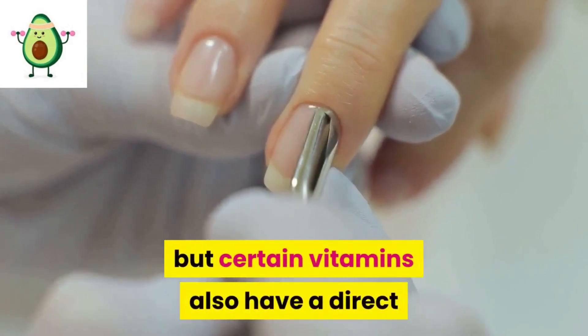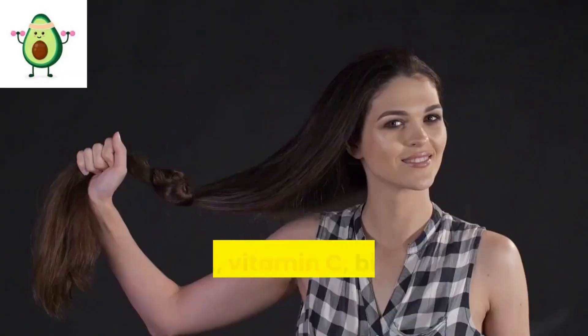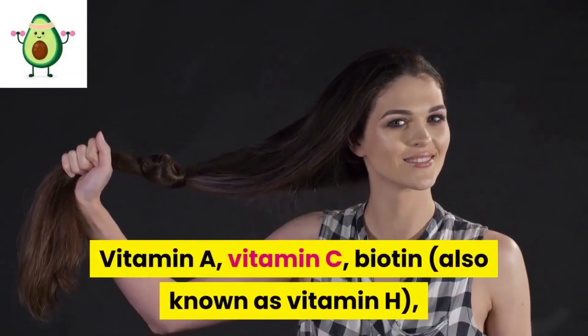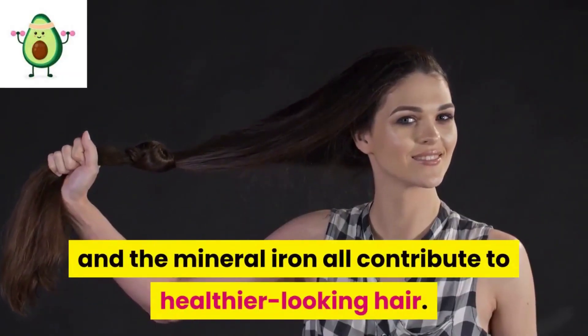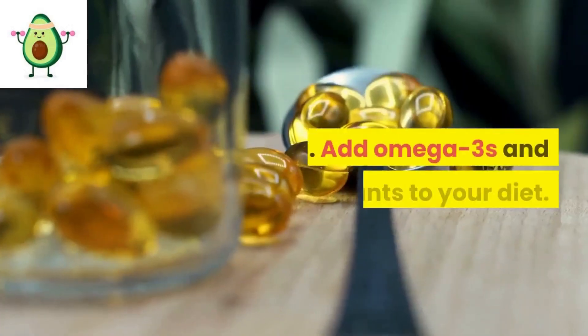2: Take vitamins. You are aware that certain vitamins are required to nourish your body, but certain vitamins also have a direct impact on the health of your hair and nails. Vitamin A, vitamin C, biotin (also known as vitamin H), and the mineral iron all contribute to healthier looking hair.